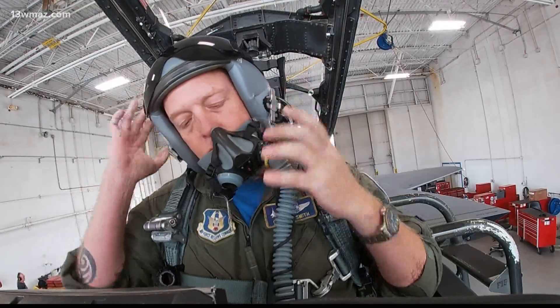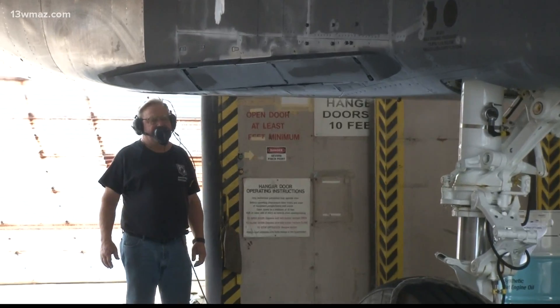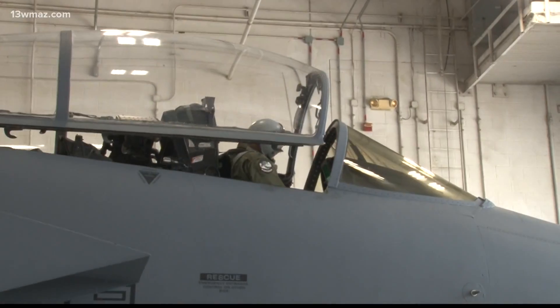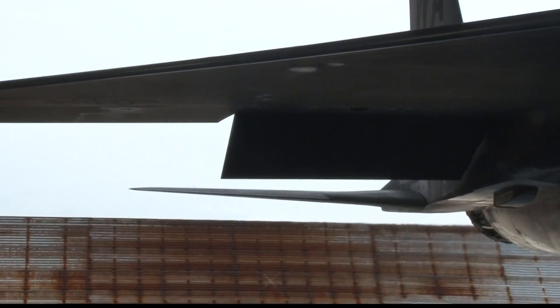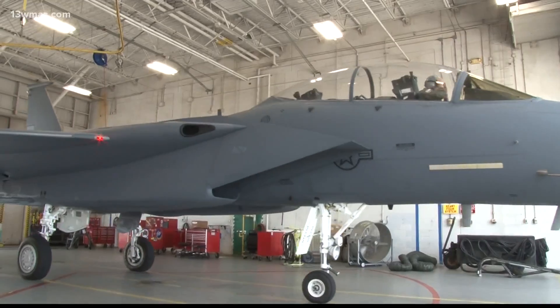But before a plane heads out, pilots like Scott Smith take it out for a test ride, so that when the fighter unit gets their F-15 back, it should be as close to an original F-15 as we can make it — all repaired and good to go, able to go into combat the next day if needed.